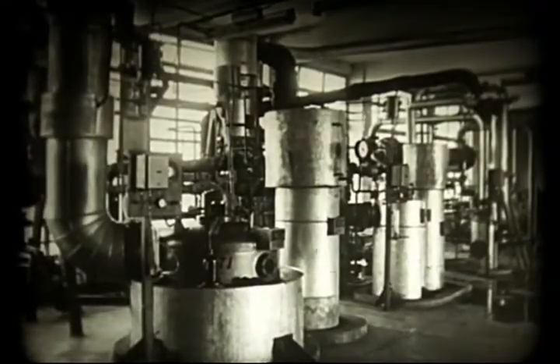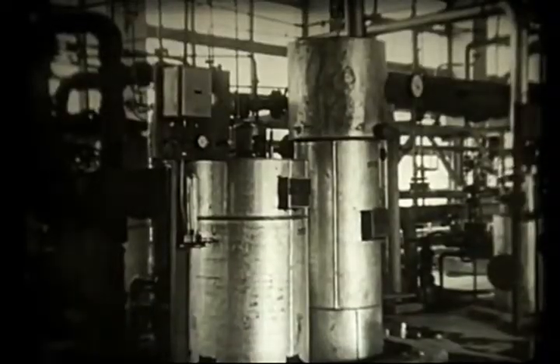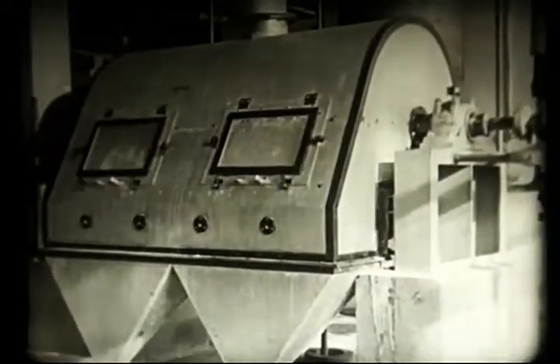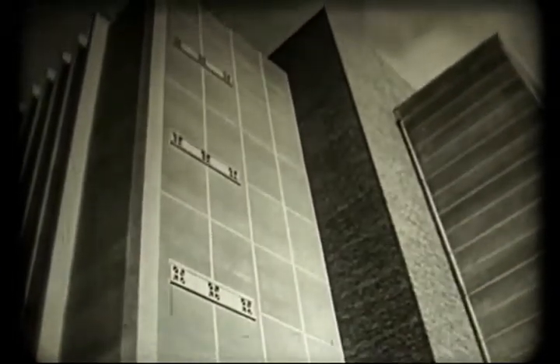Az így elkészített kaprolaktám számos tornyon halad át, és közben sokszorosan lepárolják. A kapcsolótábla regisztrálja az egyes műveleteket, és önműködően gondoskodik a helyes lefolyásokról. Miután a kaprolaktám a kívánt tisztasági fokot elérte, pehely formájában kialakítják, vagy még folyékony állapotban közvetlenül a gyár legfelső emeletére vezetik a polimerizáló berendezésbe.